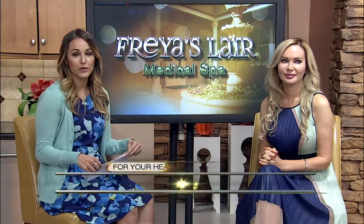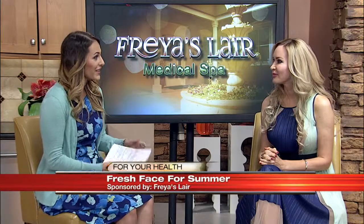Kick off summer with a fresh look from Freya's Lair. As a full service health, wellness and beauty spa, they offer a unique array of services using advanced technology and techniques to achieve the results you desire. Joining us now to talk about what's available in June is Olga Lucero, the owner of Freya's Lair.